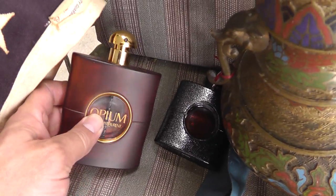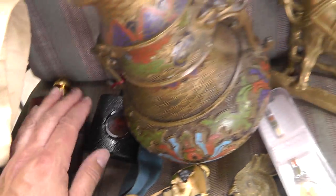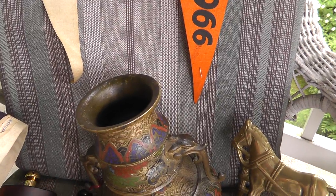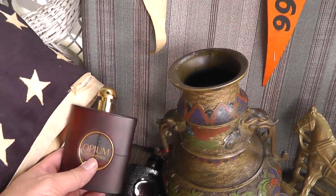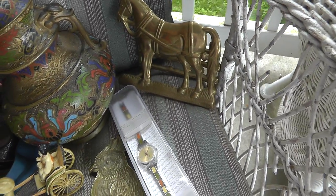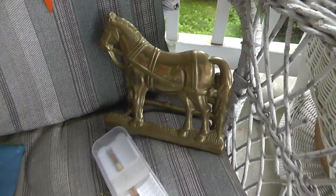A couple of perfumes — this one should actually bring around $30. Got those for $2 a piece, just a little bit left in that one. Napkin holder — a horse napkin holder. Got that for three bucks. Somebody into horses will love that.